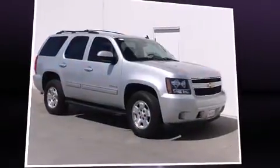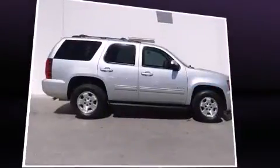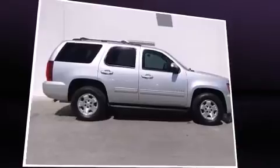Familiarize yourself with the 2012 Chevrolet Tahoe. With less than 40,000 miles on the odometer, this four-door sport utility vehicle prioritizes comfort, safety, and convenience. It features an automatic transmission, rear-wheel drive, and a powerful eight-cylinder engine.